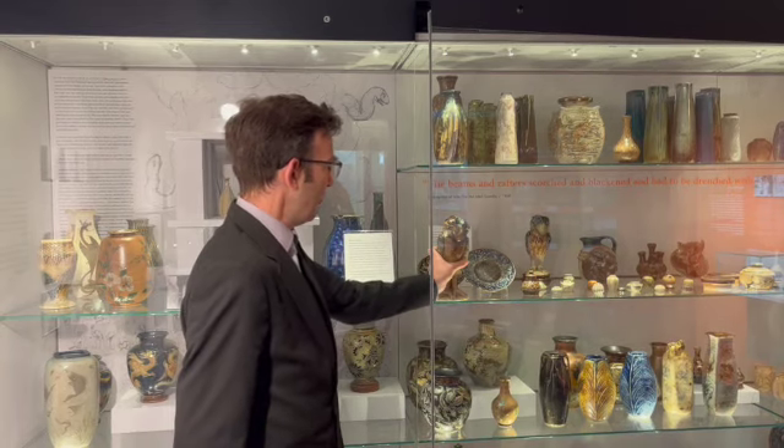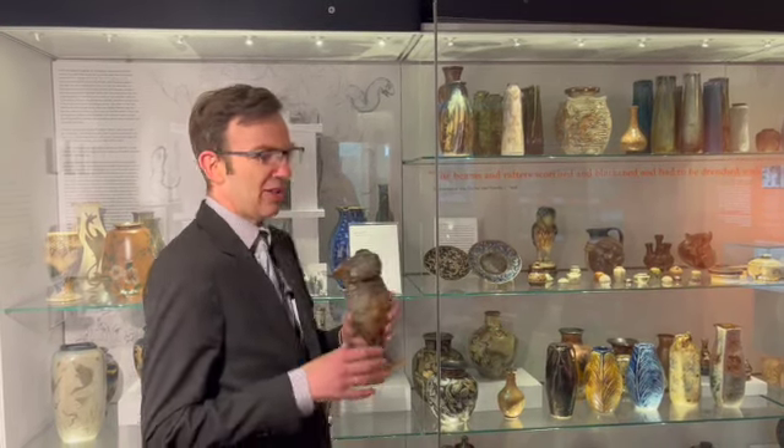Hello and welcome to Southall Library. Today we are filming another in the series of Ealing Library's Local History YouTube videos. We're in the Martinware Room in Southall Library, and that's because we are focusing on the Wally Bird which has recently been recovered after having been stolen from Pitsanger Manor in 2007.